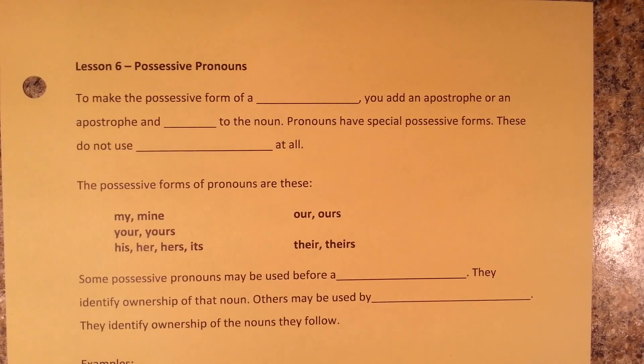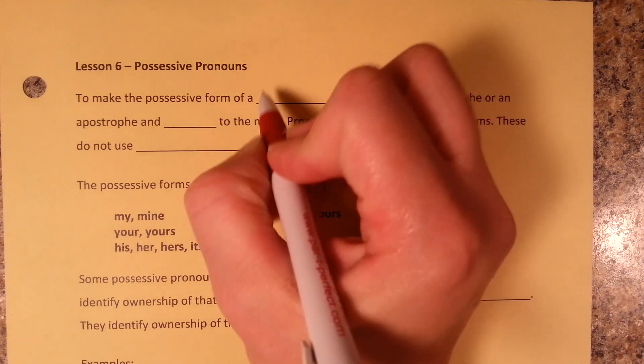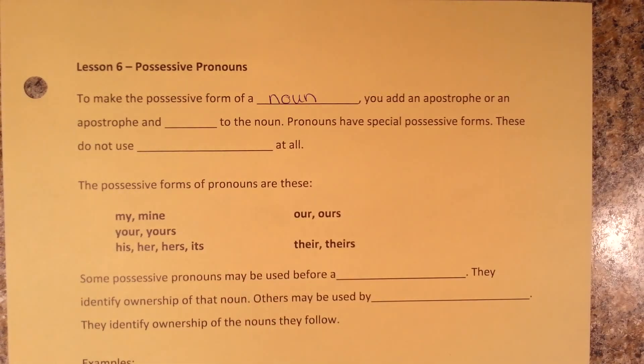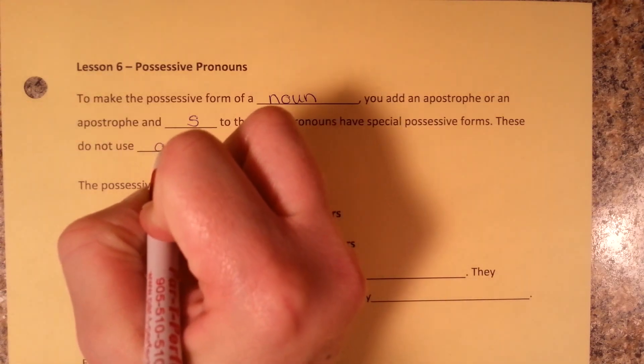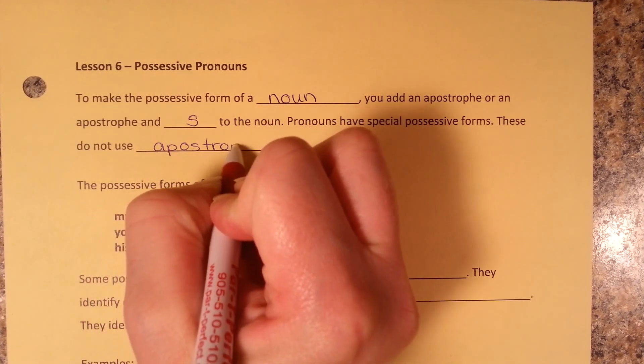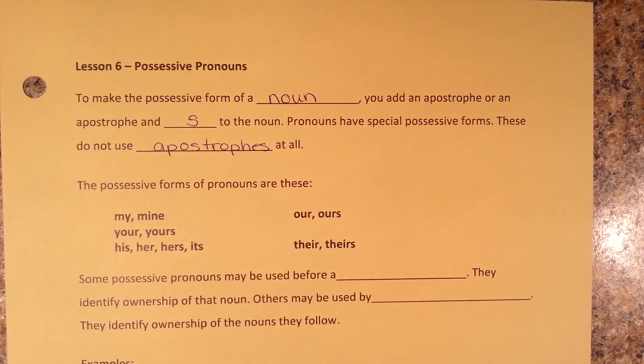Lesson six: possessive pronouns. To make the possessive form of a noun, you add an apostrophe or apostrophe and S to the noun. Pronouns, however, have special possessive forms. These do not use apostrophes at all.